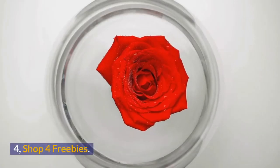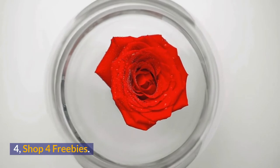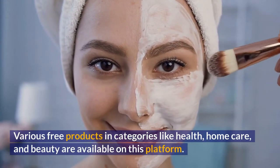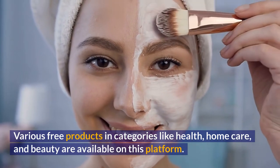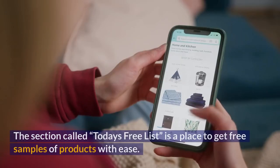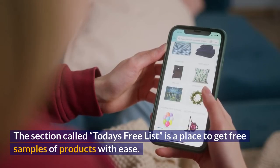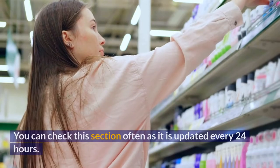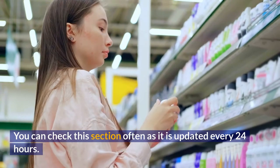Number 4: Shop for Freebies. Various free products in categories like health, home care, and beauty are available on this platform. The section called "today's free list" is a place to get free samples of products with ease. You can check this section often as it is updated every 24 hours.